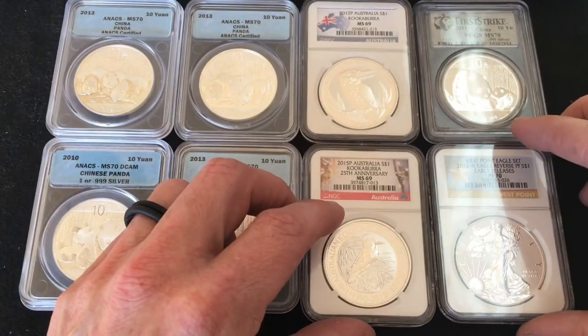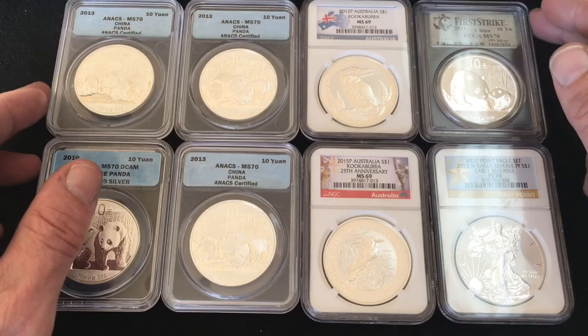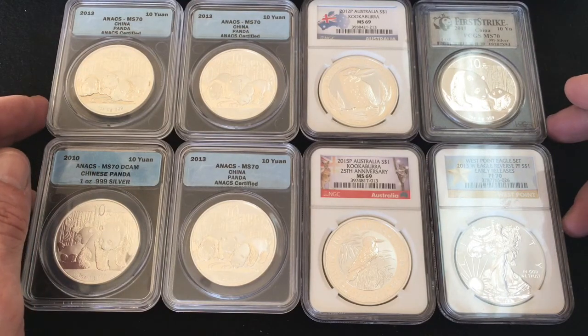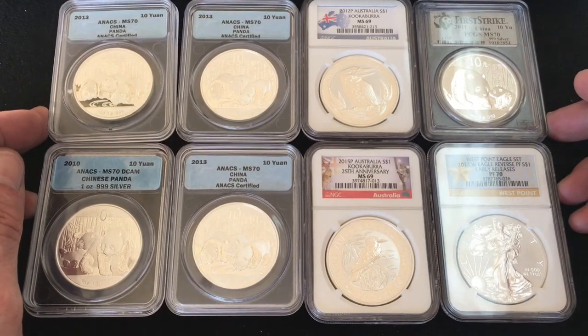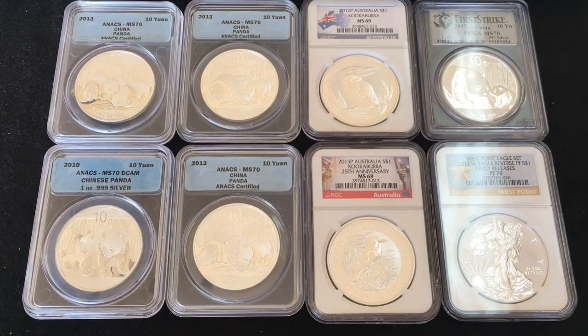You're more than welcome — I'll put my email address down below. Please do not PM me; I can't always get to my PMs from my phone, so email is the best way to get in touch. If there's no interest, the Pandas I might just break out and put them in original capsules, the Eagle I'll probably keep, and the Kookaburras I'll probably put on eBay — I hate putting stuff on eBay, and that's why I came to the community first.